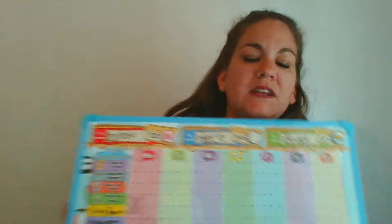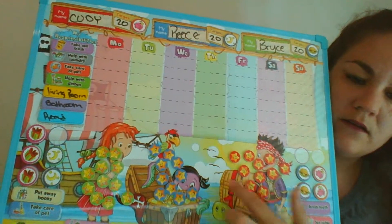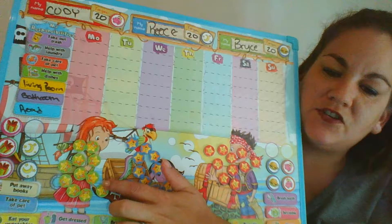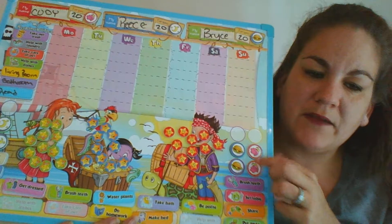My oldest of course wants money, big surprise. My middle wants to be able to stay up late on a school night. And my youngest wants to be able to get a kids meal at the end of the week. So here are some of the ones that they have.